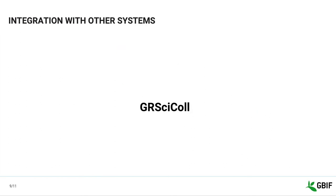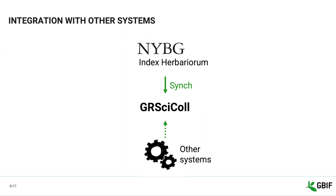We know that maintaining information across several data repositories can be challenging for institutions. This is why we would like to synchronize GRCYCLE with as many reliable sources as possible. We worked with IndexHerbariorum to set up weekly synchronization with their system. Currently, we are working on enabling synchronization with dataset metadata published on GBF.